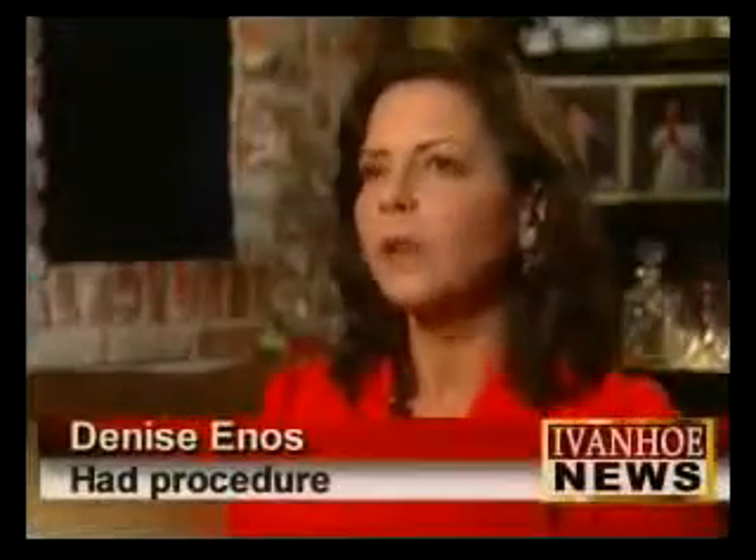47-year-old journalist Denise Enos had the DOT procedure as part of a recent assignment. I am always skeptical as a reporter. Her results weren't drastic, but she says she's happy with them. What you have to expect is an improvement that some people may not even notice, but that shouldn't matter if you notice.